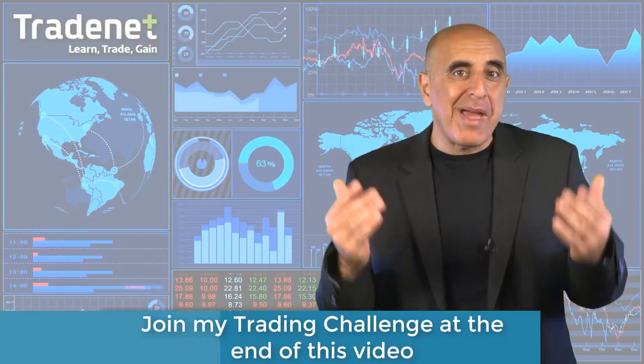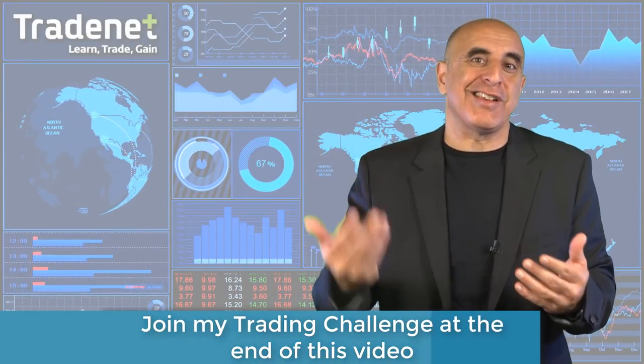On the other hand, the trade war calmed down and the Syrian attack is no longer a threat. The market is ready for the return of the pullback buyers who may again paint the screens in green this week.